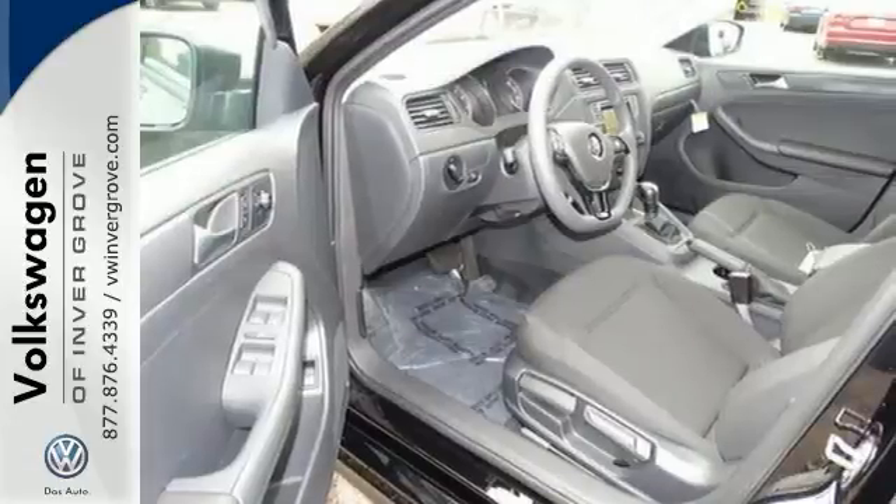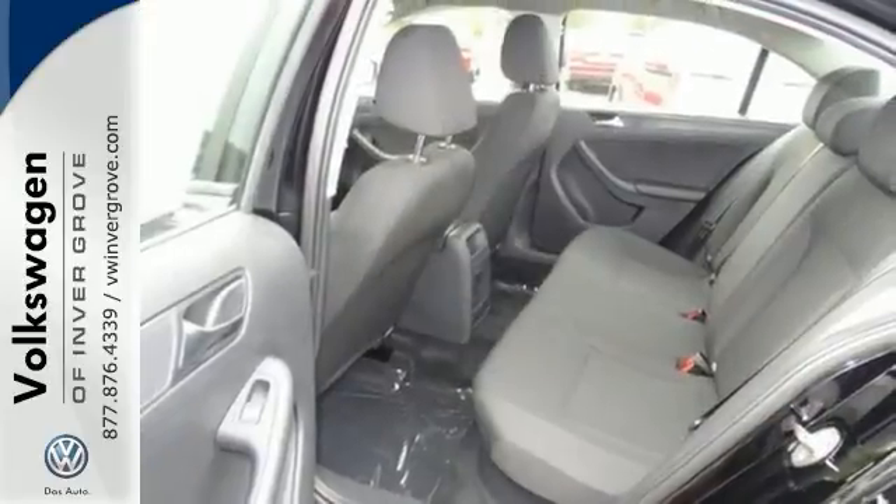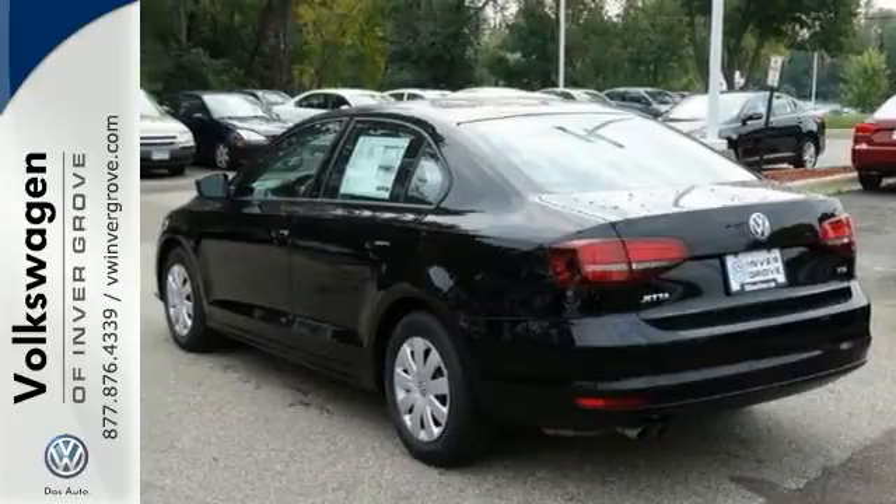It also has remote keyless entry, a Bluetooth connection, and traction control. The multiple airbags and daytime running lights just make it more appealing.